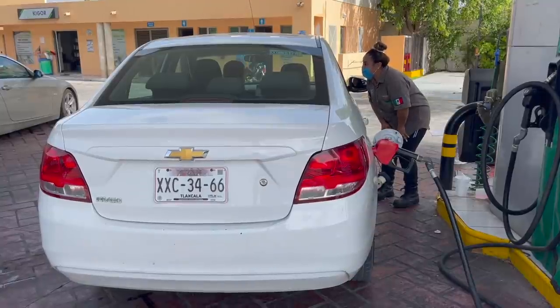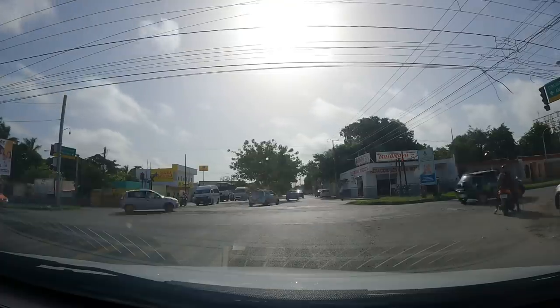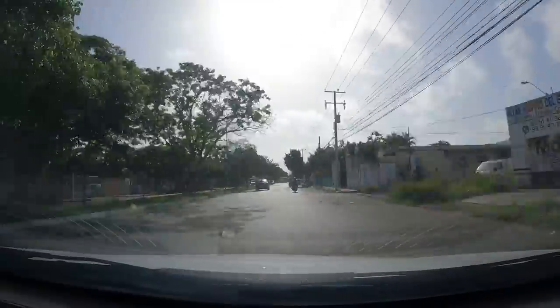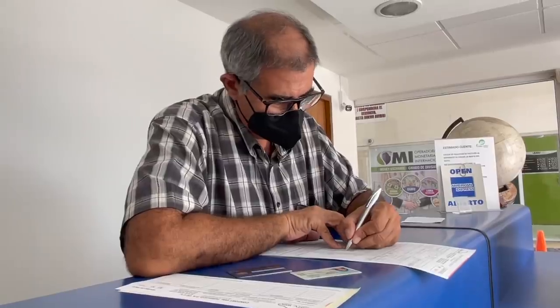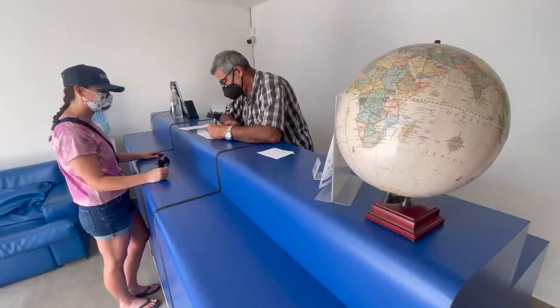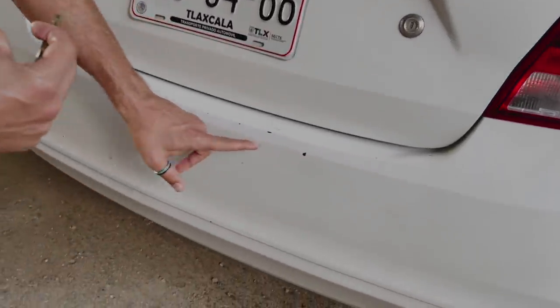These full-service gas stations here in Mexico are great — she pumped our gas, checked our fluids, washed our windows, and put some air in our tires. It's really nice to give them a little something extra, like five or ten pesos; it makes a big difference. We rented our car from Jose at Easyway Rent-A-Car, located right in the middle of Merida. It cost $40, which included full insurance per day.